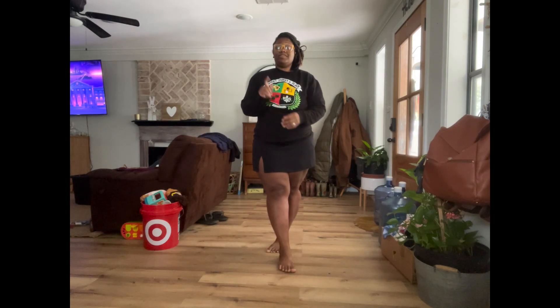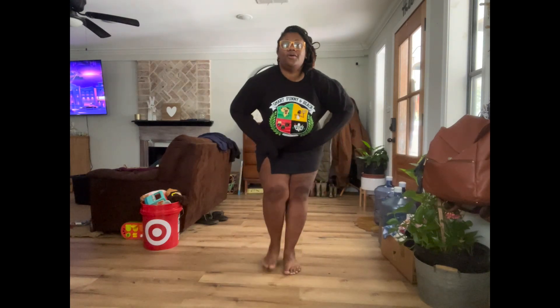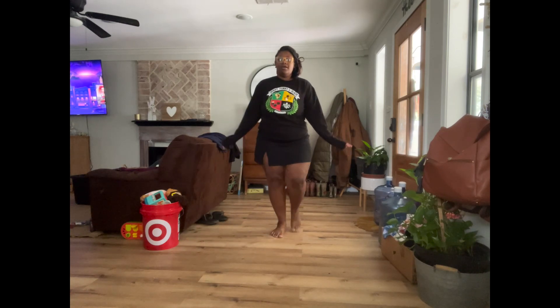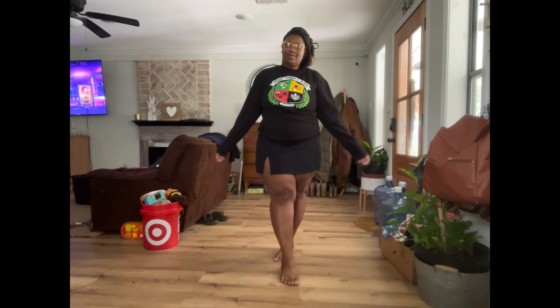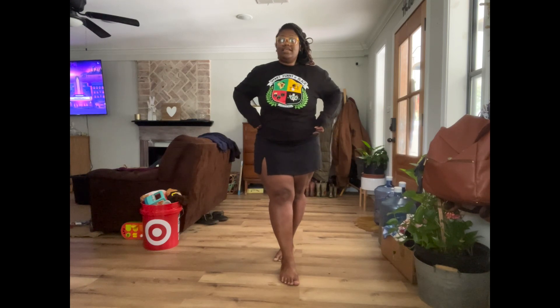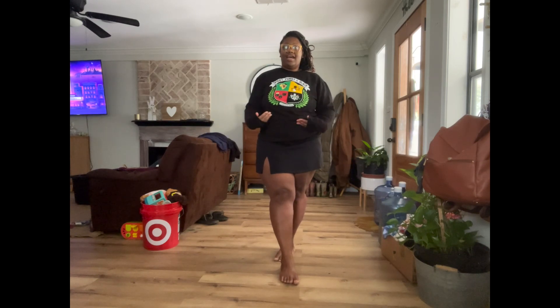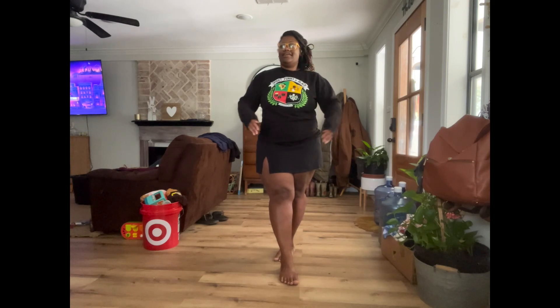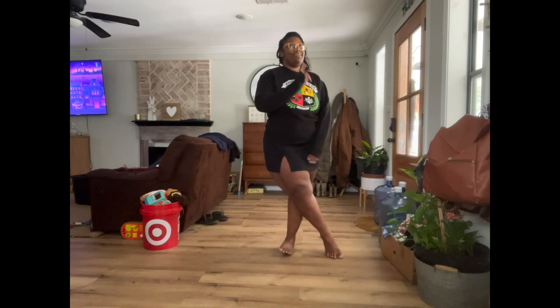Shout out to the big girls who buy clothes even though they know it won't fit, but you buy it to support and because it's cute. I went to a game show called Smart Funny and Black in Dallas — created and hosted by Amanda Seales — and it was amazing. She had great merch and I bought this sweatshirt to support even though I knew it wouldn't fit me. Clearly it barely fits me now, but the point is I am smart, funny, and Black — and there's nothing better than that. I'm keeping it.